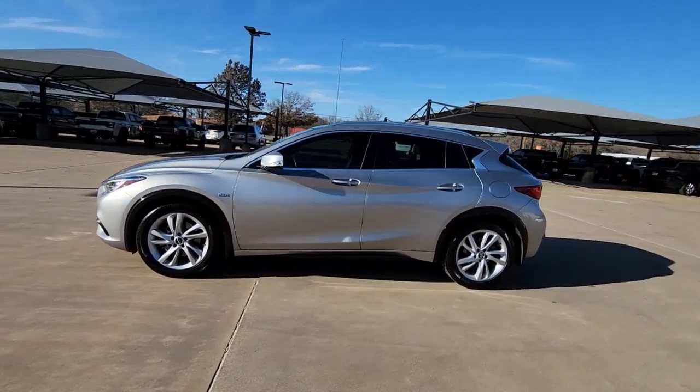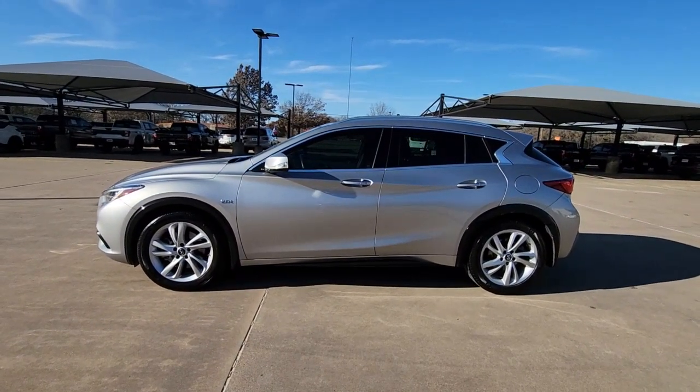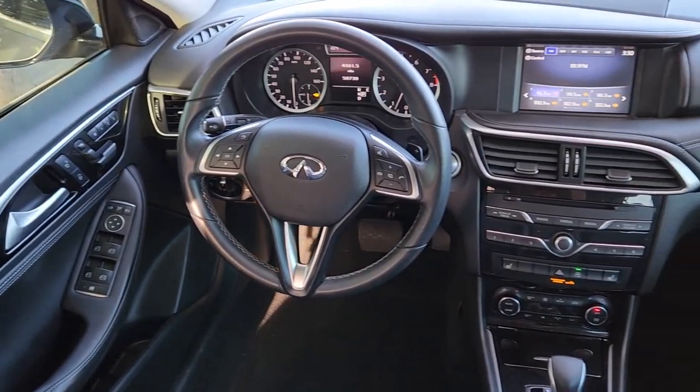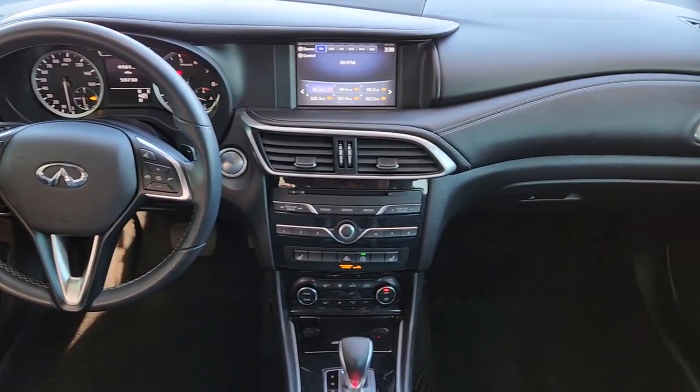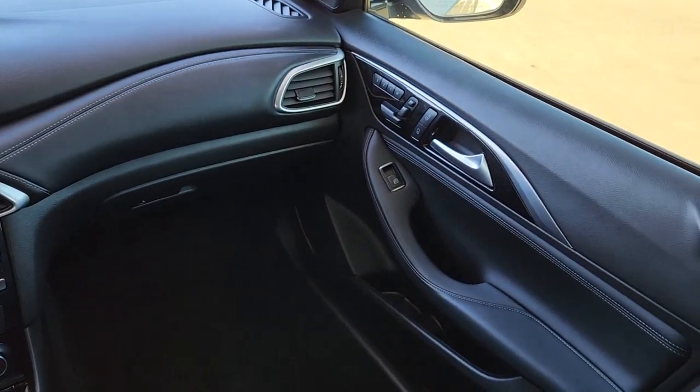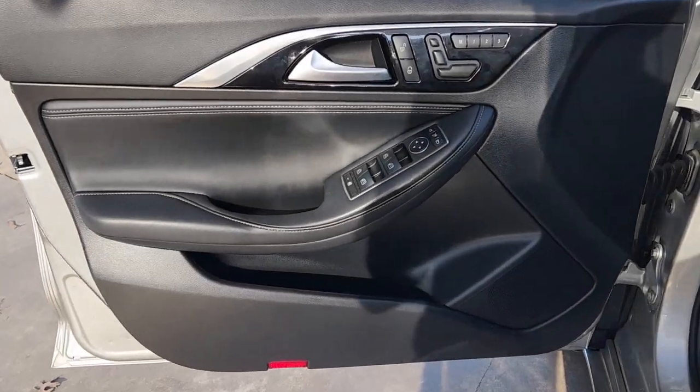The following are some of this vehicle's highlighted options: keyless entry, power passenger seat, heated mirrors, satellite radio, fog lamps, steering wheel audio controls, aluminum wheels, heated front seat, electronic stability control, and alarm.